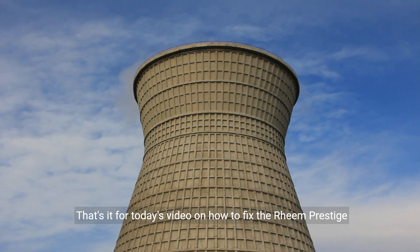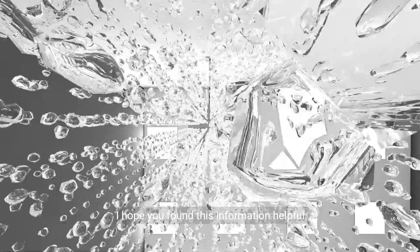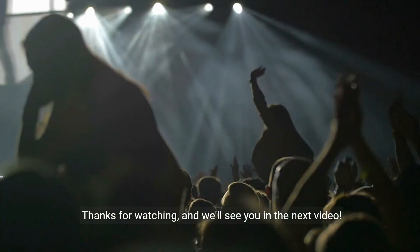That's it for today's video on how to fix the Rheem Prestige Tankless Water Heater Error Code 13. I hope you found this information helpful. Thanks for watching and we'll see you in the next video.